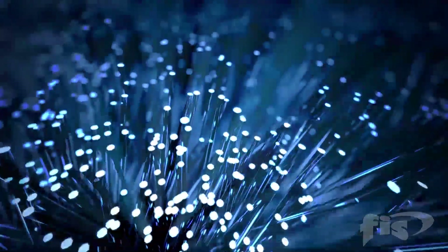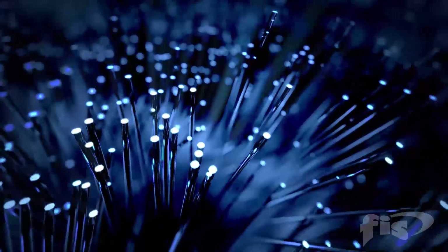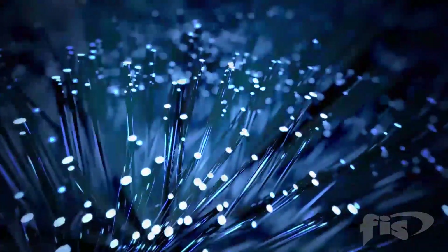Fiber optic cable sends data at the speed of light because they operate by transmitting light through optically pure fibers of glass. Fibers that are a width of a human hair can transmit over long distances, providing higher bandwidth.